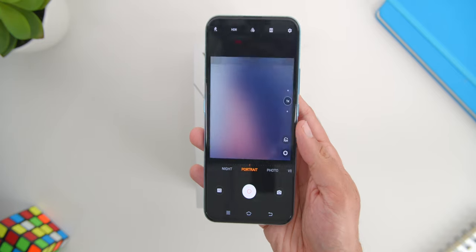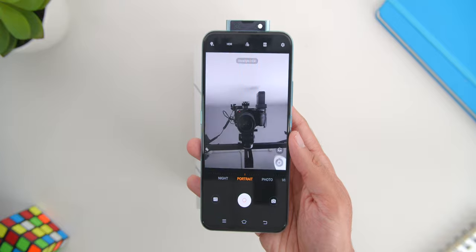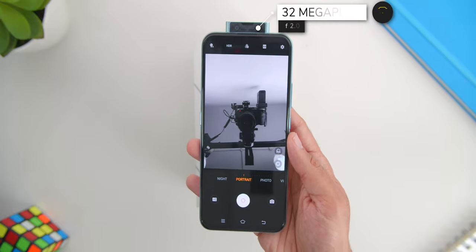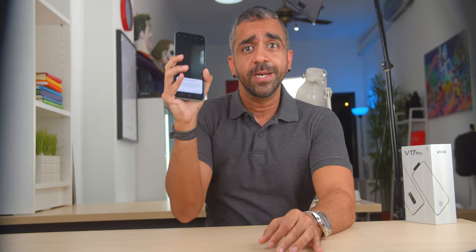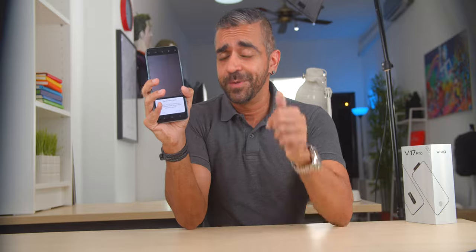First would be the super wide-angle selfies. Being first again, Vivo introduces the pop-up camera which includes not one but two lenses — one is a huge 32-megapixel with an f2.0 aperture, and the other is an 8-megapixel 17mm ultra-wide-angle lens. With the V17 Pro, you get the option of taking amazing wide selfies without compromising on the aesthetics of the phone, since there is absolutely no notch. There is also a cool safety feature where, in case the phone camera is up and it detects a drop, it will retract the camera automatically.